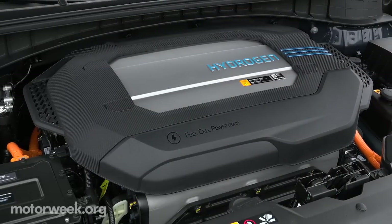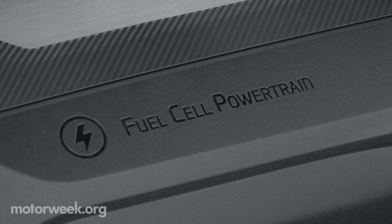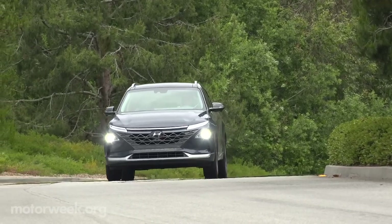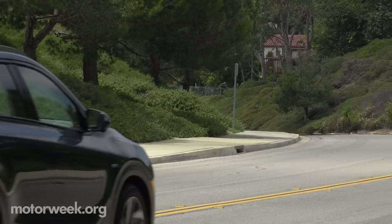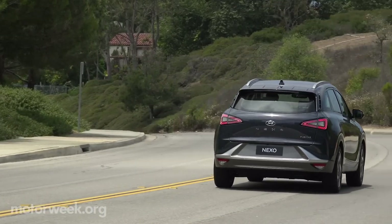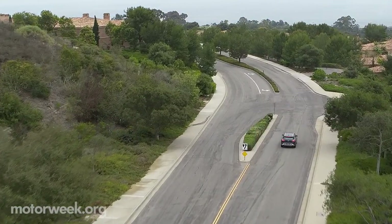The Nexo's juice is generated by a fuel cell stack up front that converts hydrogen and oxygen into electricity. The result is 161 horsepower and a brisk 291 pound-feet of torque going to the front wheels for up to 380 miles.